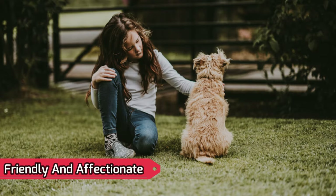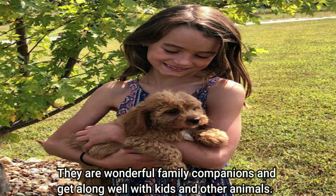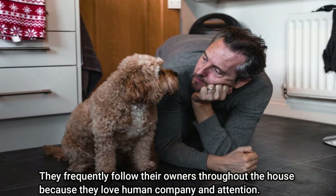Friendly and Affectionate: Cavapoos are well known for being amiable and loving dogs. They are wonderful family companions and get along well with kids and other animals. They are also devoted and affectionate, frequently following their owners throughout the house because they love human company and attention.